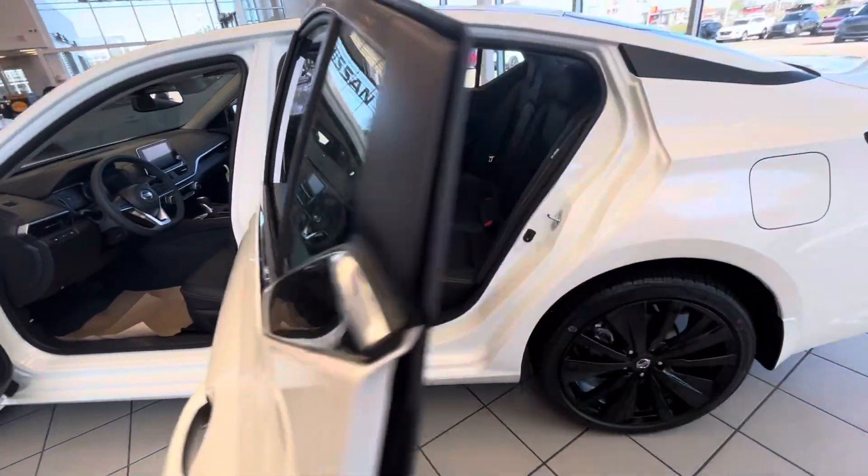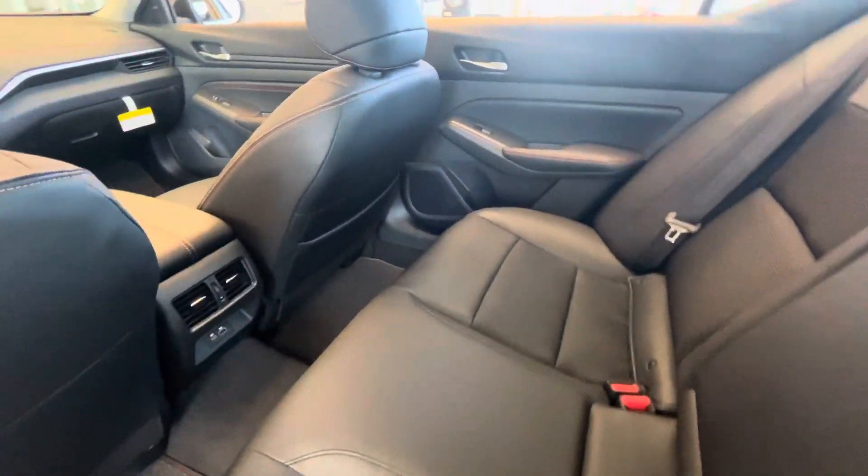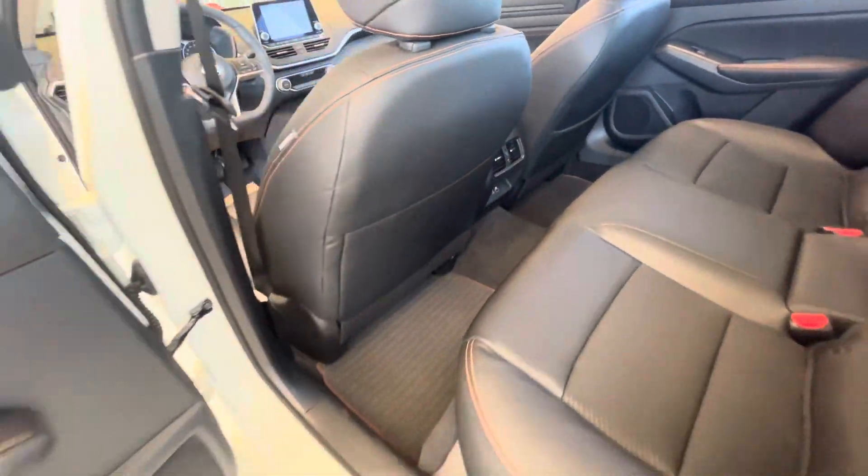Moving on to the back row, this car offers tons and tons of space. Absolutely beautiful, with rear vents and charging ports for your rear passengers.